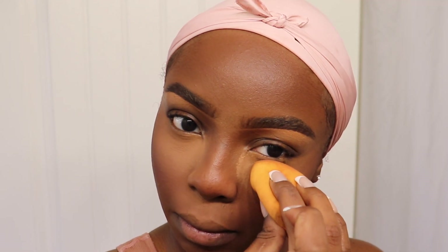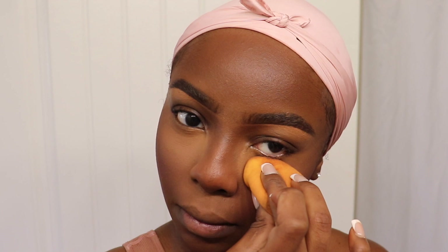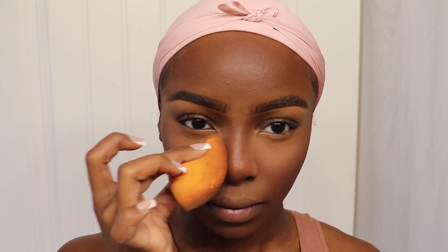Once 'Deep' has done its job, it's time to go in with 'Medium Deep,' which is just a little bit lighter. I concentrate that right on the inner part of the under-eye and don't drag it all the way out. These powders are perfect for giving you that even, seamless under-eye look.